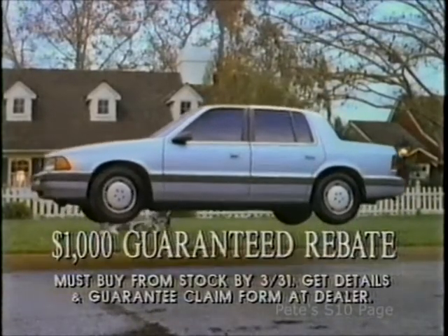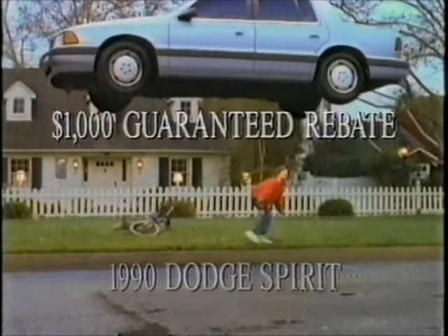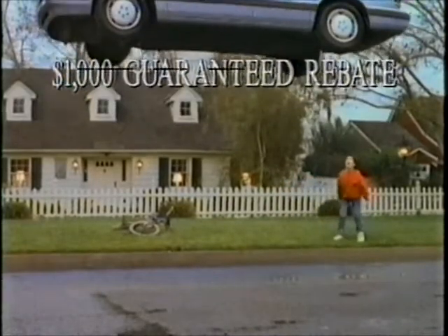With $1,000 in guaranteed cash rebates, this 1990 Dodge Spirit will be light on your wallet. Look it up at your Dodge dealer.